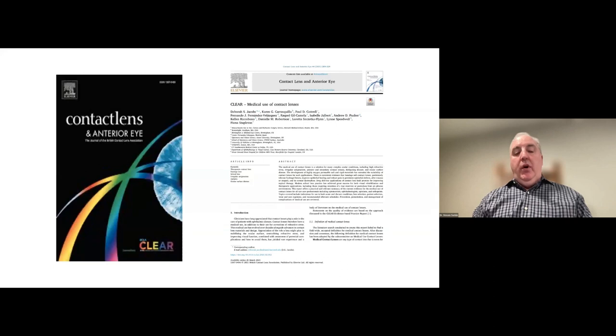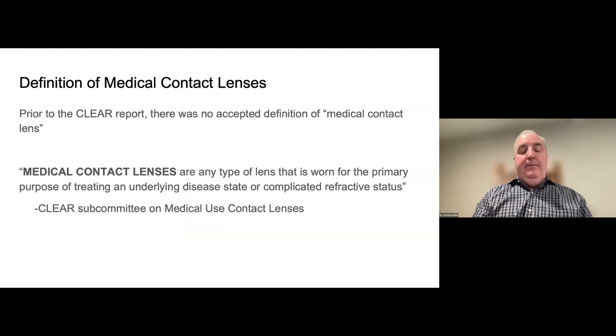For further reading, a great group of papers appeared in the BCLA journal Contact Lens and the Anterior Eye — the CLEAR report — including one on medical use of contact lenses. This is not just for scleral lenses but all contact lens types. Prior to this CLEAR report, there was no accepted definition of the medical contact lens. The CLEAR subcommittee defined it as: 'a medical contact lens is any type of lens worn for the primary purpose of treating an underlying disease state or complicated refractive status.'